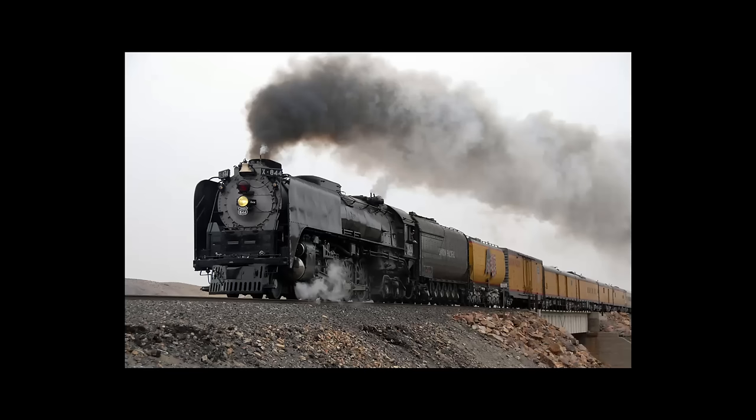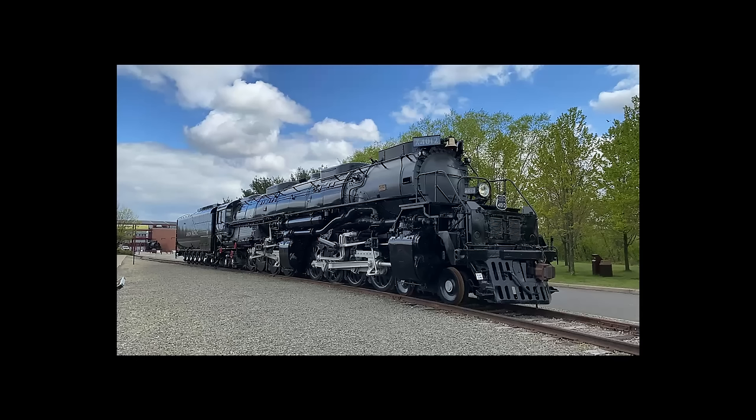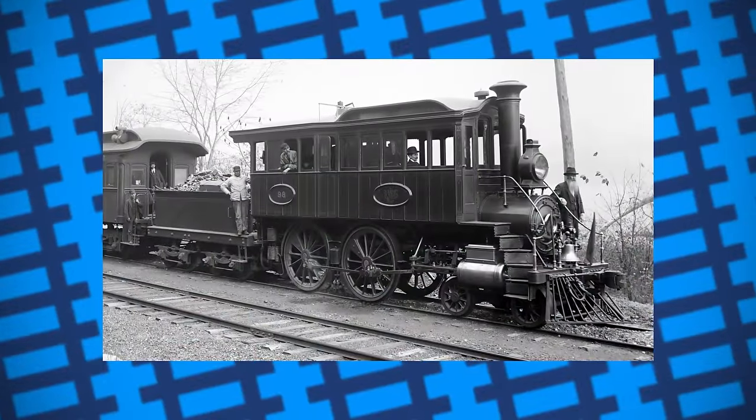American railroads have always been interesting when it comes to the development of their locomotives. The heavier loading gauges on most of their tracks allowed them to experiment in ways that wasn't possible in countries like the UK. While it led to some of the heaviest and most powerful machines to run on rails, along the way there were a few standout experiments. Introducing Camelback locomotives.